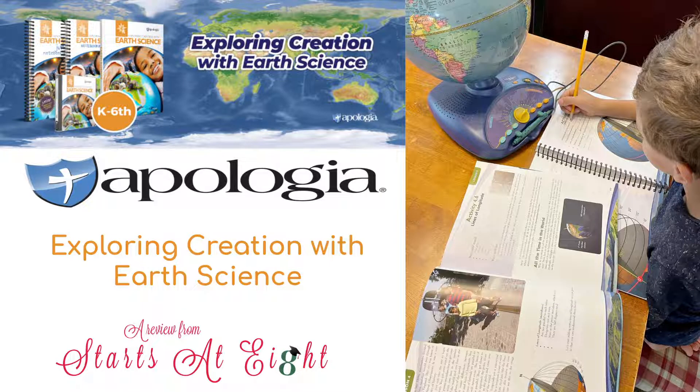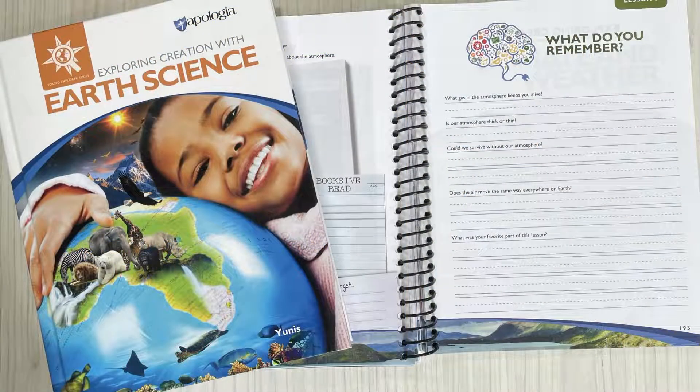Hi and welcome back to Starts at 8. Today I am talking about a new curriculum from Apologia — it is their Exploring Creation with Earth Science. It's a Charlotte Mason based science curriculum for grades K through 6.